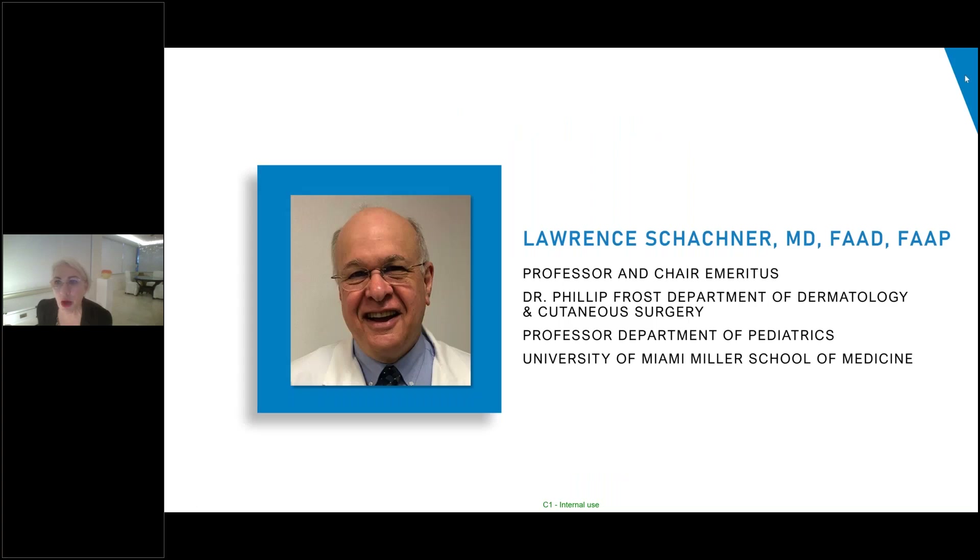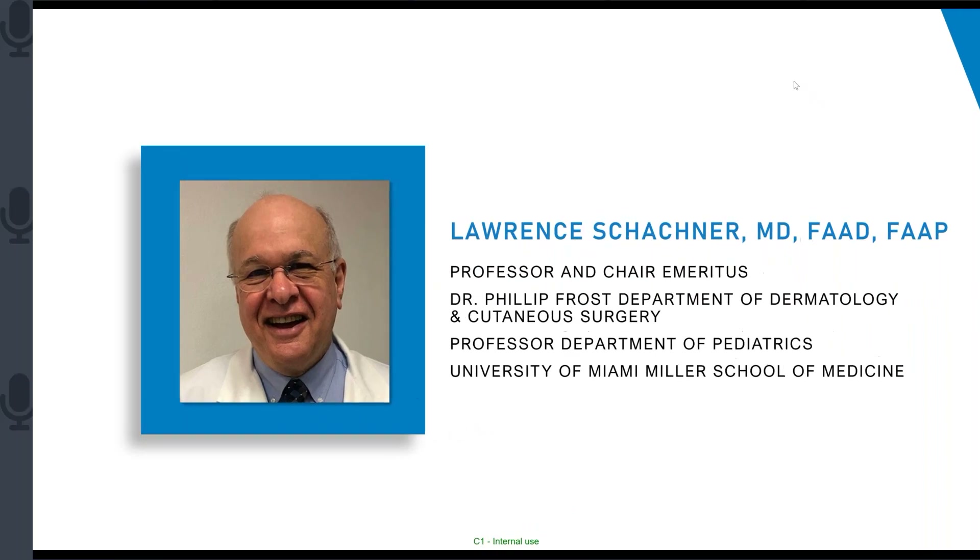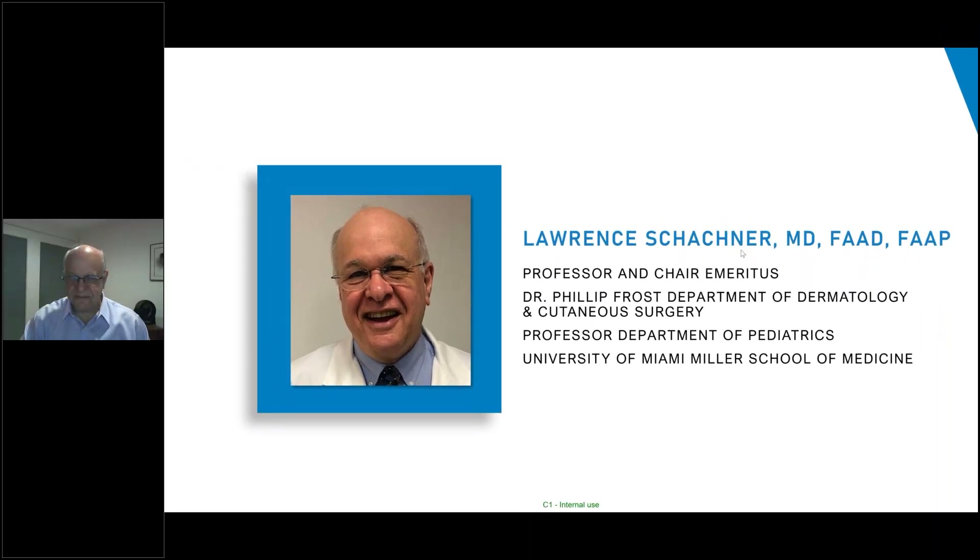So without further ado, I am going to pass the floor virtually to Dr. Lauren Shachner. Good evening. So happy to be with my colleagues discussing this important subject — often an undeveloped subject — and that is the importance of barrier function in acne treatment and in maintenance of benefit of treatment for our acne patients.